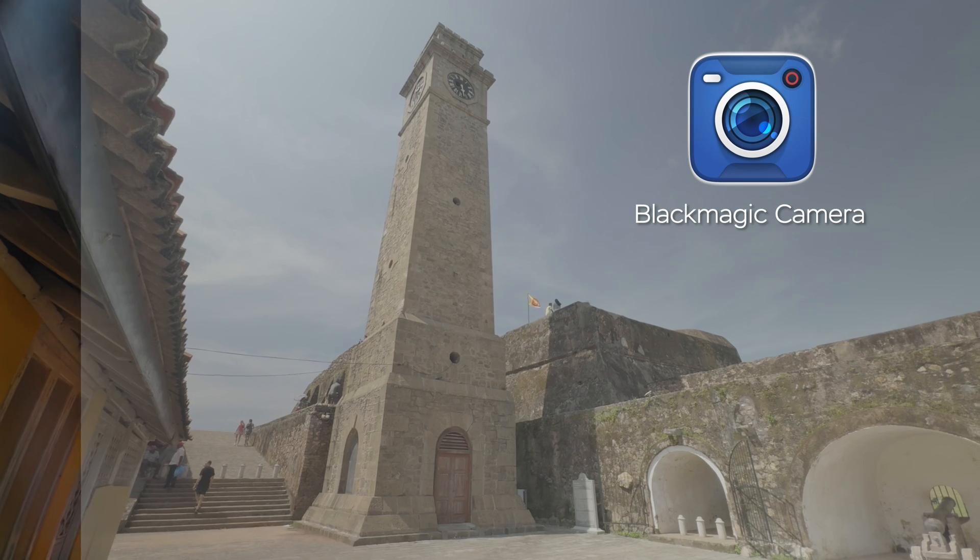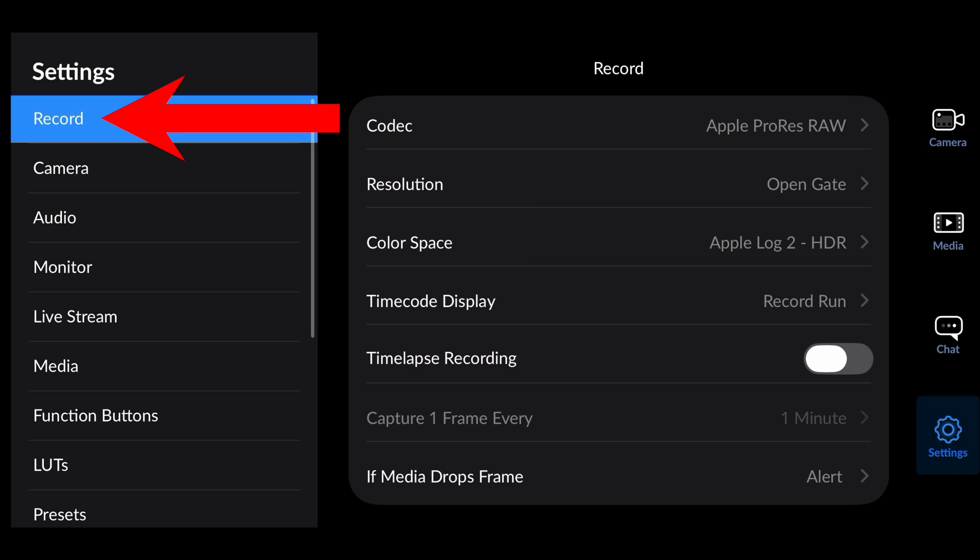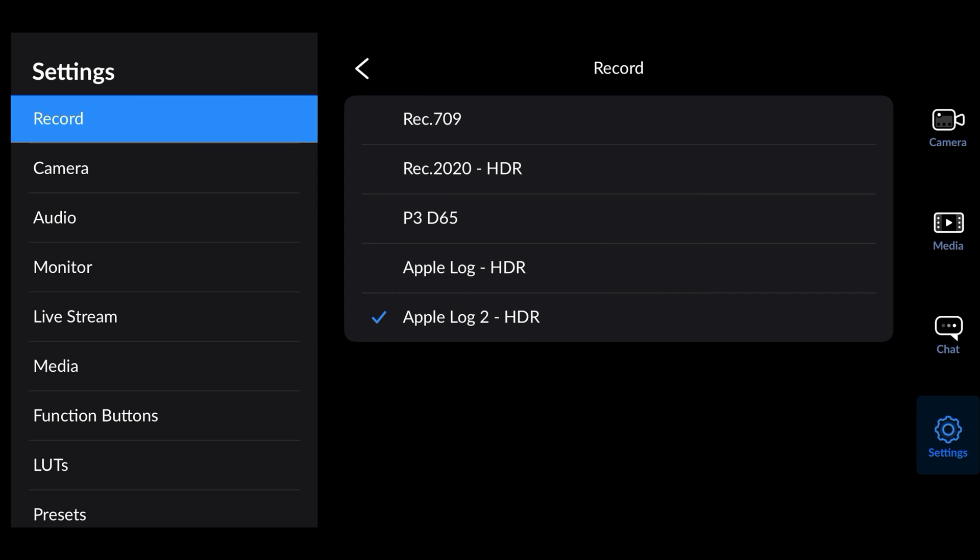First of all, download the best free filmmaking app, Blackmagic Camera. Even Apple themselves use this app to record their presentations in Apple Log. In the app, go to Settings, then the Record tab, then to Color Space and choose Apple Log HDR — or Apple Log 2 if you have the iPhone 17 Pro and Pro Max.